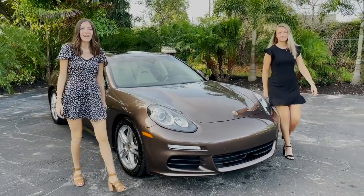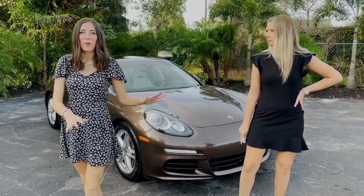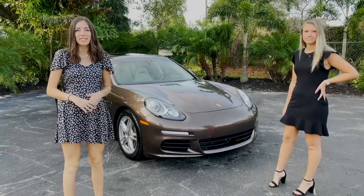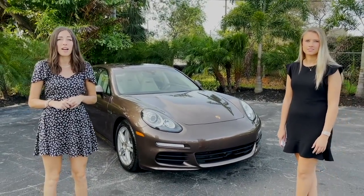Hi everybody, welcome back to Autohaus Naples. I'm Haley and I'm Leighton, and two is better than one. Today we have a gorgeous, super clean, amazing 2016 Porsche Panamera. It is a one owner with 41,000 miles on it.